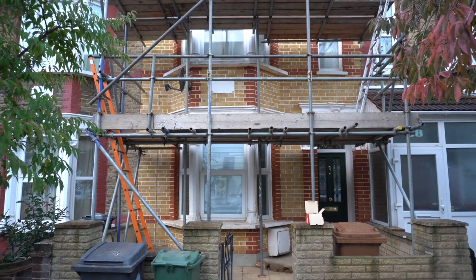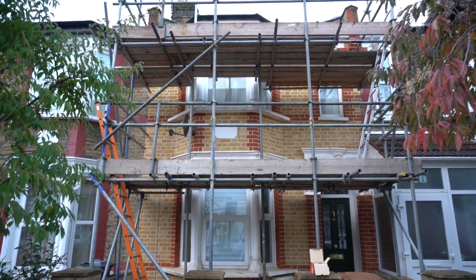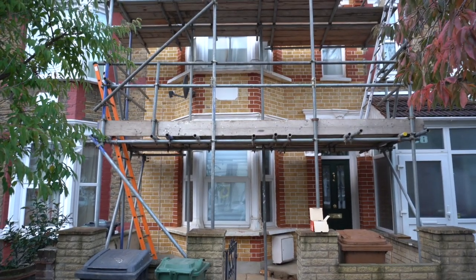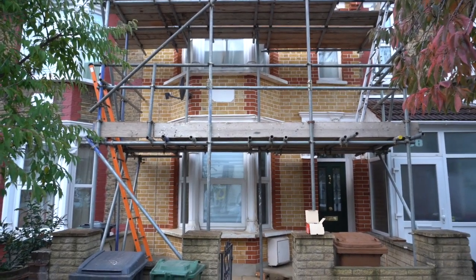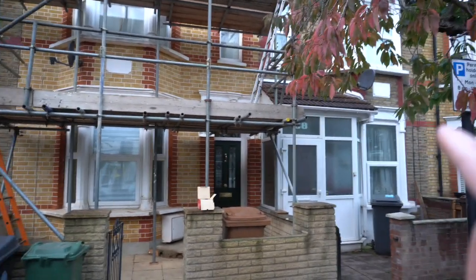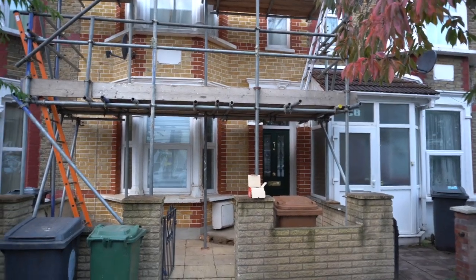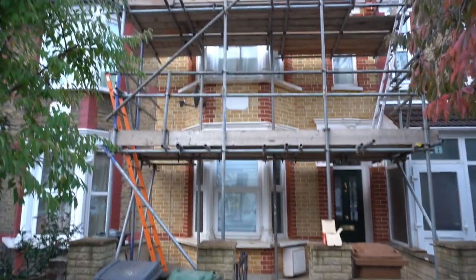We're down here in Walthamstow in East London — this is another project we're currently working on. What we've done on this project is removed all of the paint from all of the brickwork on the front of the house. We've also taken down the porch, like next door had — they had a porch covering over the original front door — so we've taken down all of that porch.